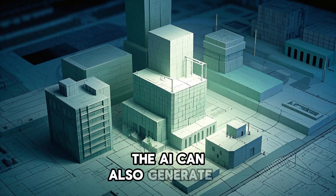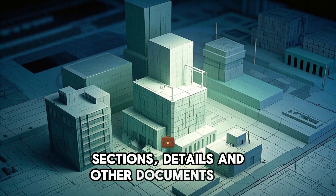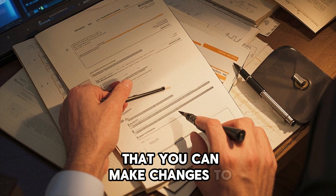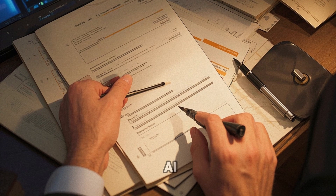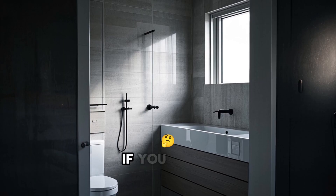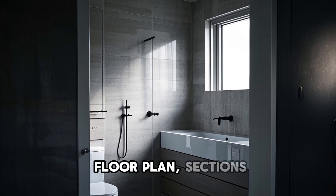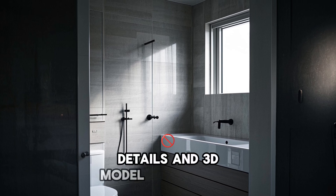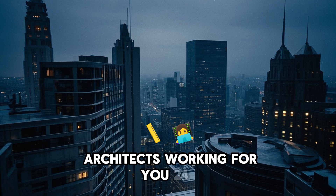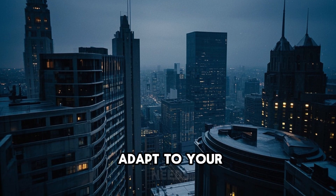The AI can also generate 3D models, sections, details, and other documents that you need to build your project. What's amazing is that you can make changes to any of these documents and the AI will update everything automatically. For example, if you decide to add a bathroom, it will add it to the floor plan, sections, details, and 3D model without you having to do anything else. It's like having an army of architects working for you 24-7, always ready to make changes and adapt to your needs.